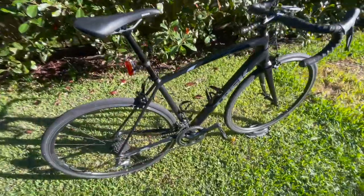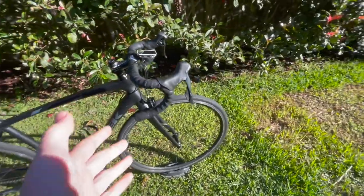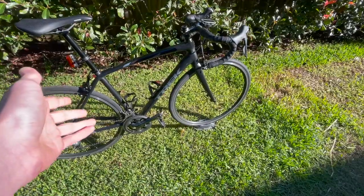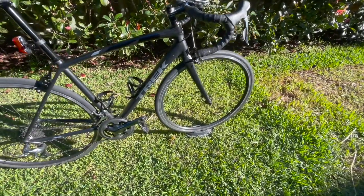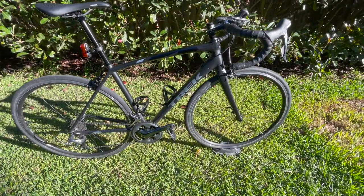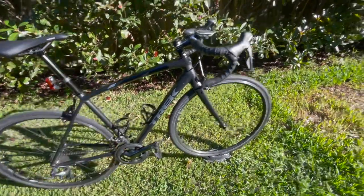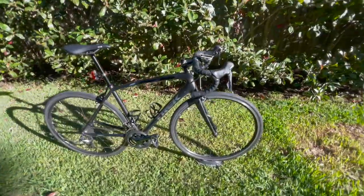Following on from that would be the rim brakes. I definitely want to make the move to disc brakes because they just feel a lot more reactive and overall safer, in my opinion. I've ridden the Trek Checkpoint gravel bike with discs, and mountain biking on discs — obviously that's completely different and you don't really see any mountain bikes with rim brakes — but going down descents in the pouring rain, rim brakes just don't feel very safe. I want to personally make the switch to disc brakes for a more confident and safer ride.